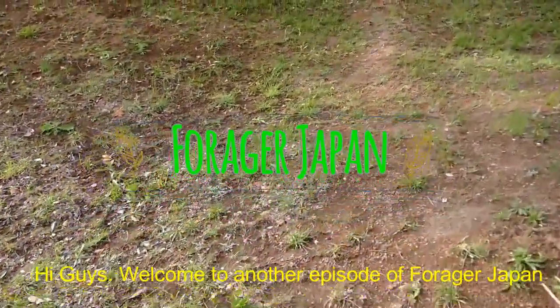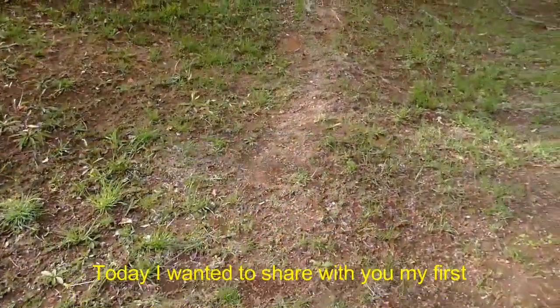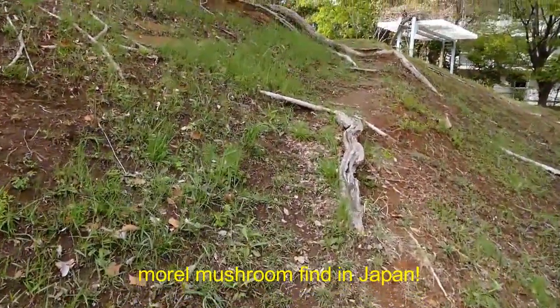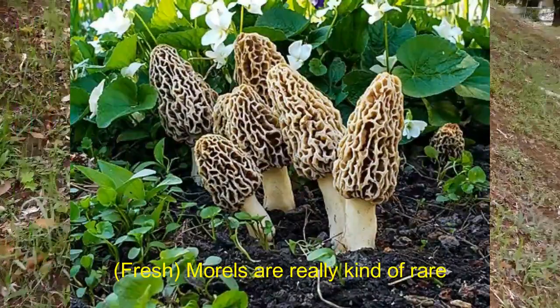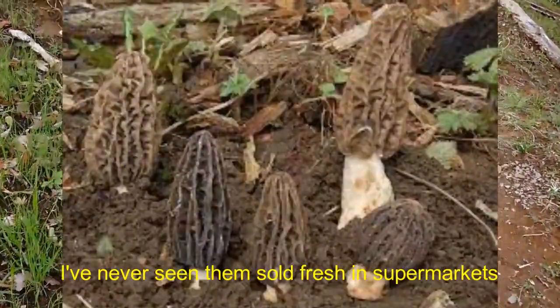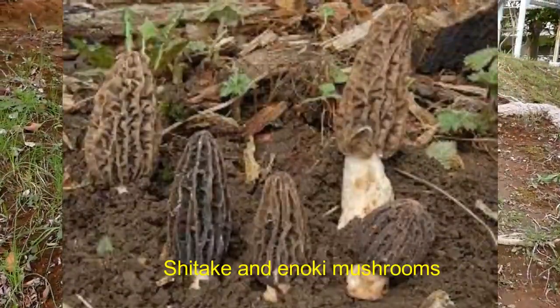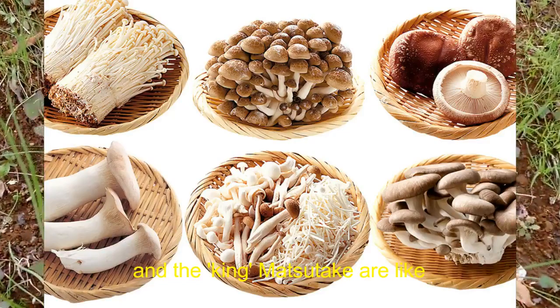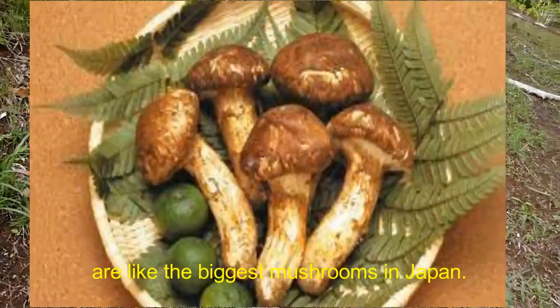Hi guys, welcome to the episode of Forward to Japan. Today I wanted to share with you my first morel mushroom find in Japan. Morels are really kind of rare — I've never seen them sold fresh in supermarkets. Shiitake, Enoki mushrooms, and the king Matsutake are like the biggest mushrooms in Japan.